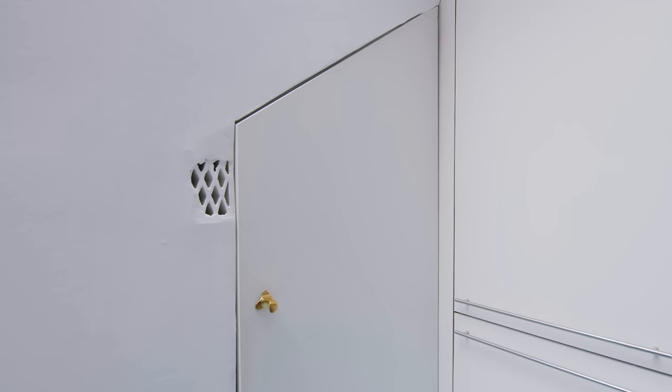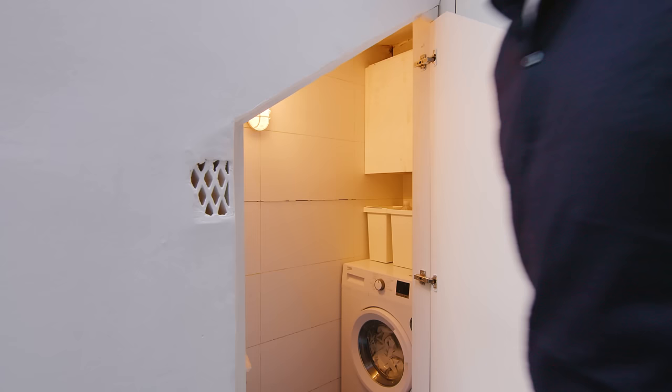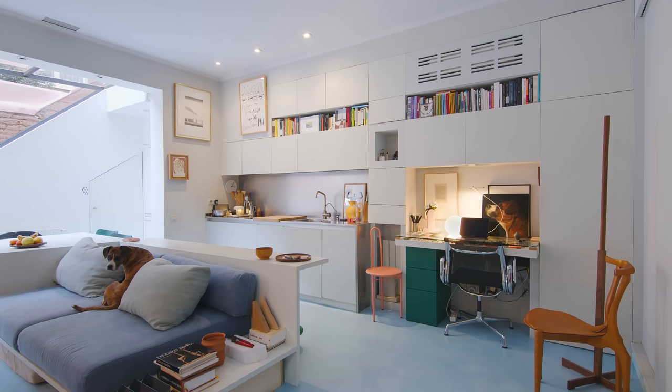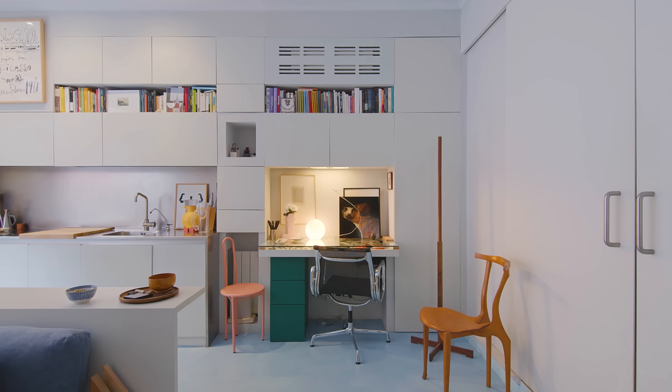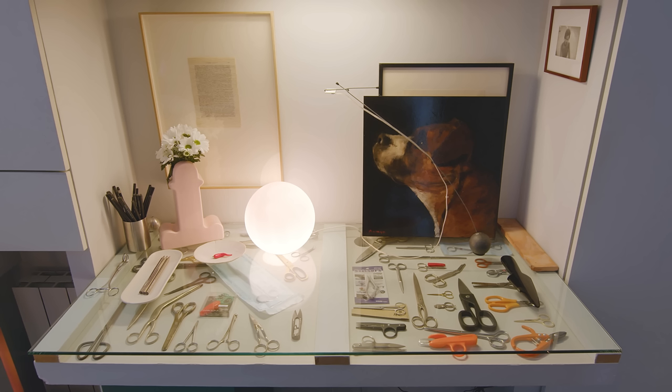Under the stairs we have our laundry behind a hidden door. The office is to the right of the kitchen and continues to follow the same design language to look like one large unit. We integrated a built-in light above the desk and plenty of storage all around. The table has a glass top and showcases our collection of scissors.